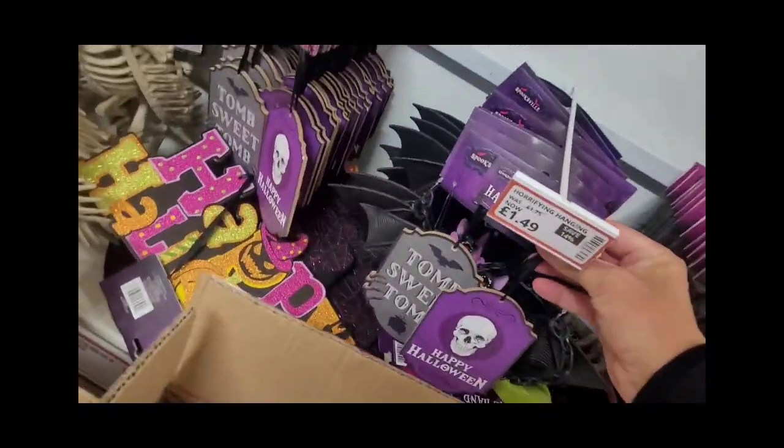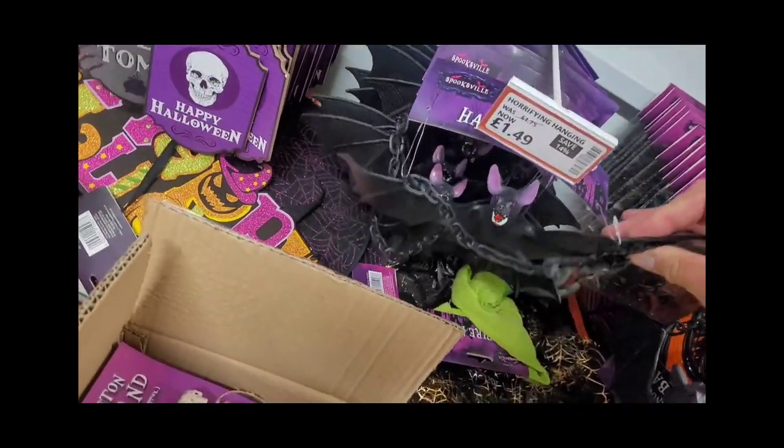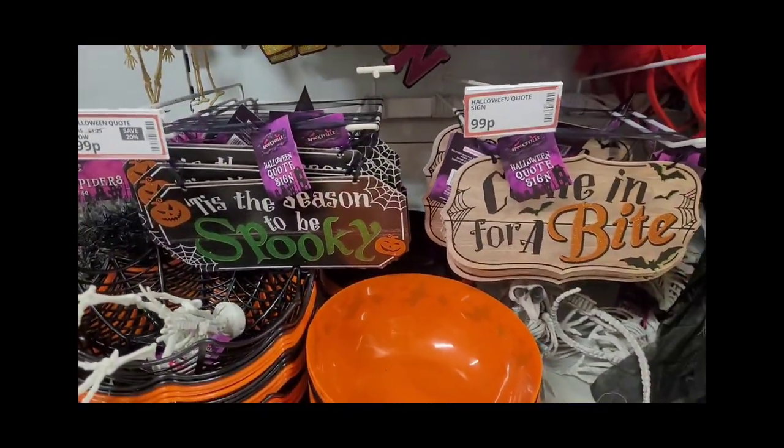And look at these — some plastic bats with chains on. How cool is that? A bat out of hell! There are also some bowls for your sweets for the trick-or-treaters.